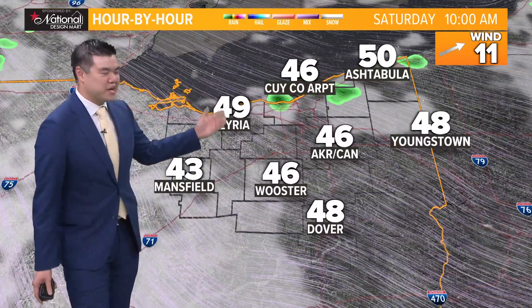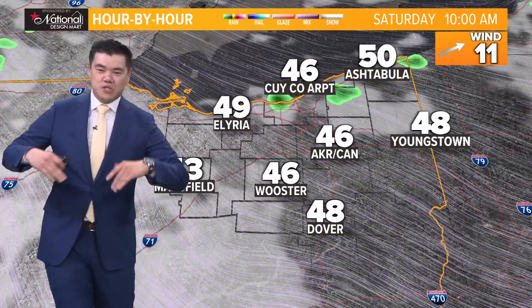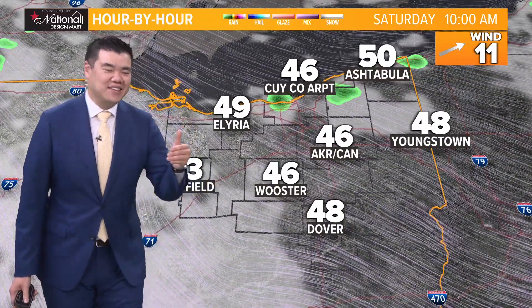As we go through the day today, here's your National Design Mart hour by hour forecast. We're certainly keeping track of what's on the way, and it is the rain that's going to be here.